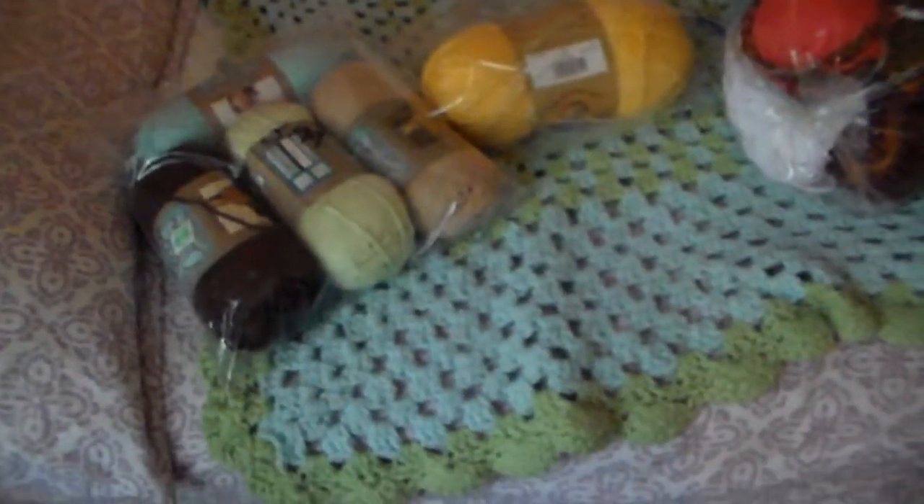That's pretty much it. I really hope this video helped you find cheap ways to get yarn. Please comment, rate, subscribe, and request any more videos you would like me to do about pretty much anything.